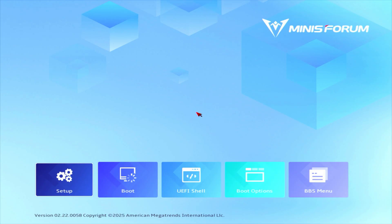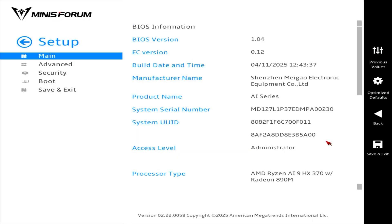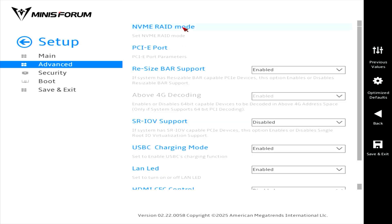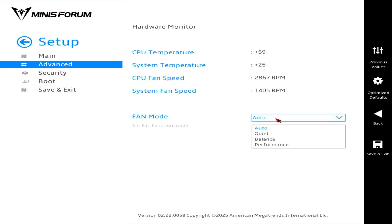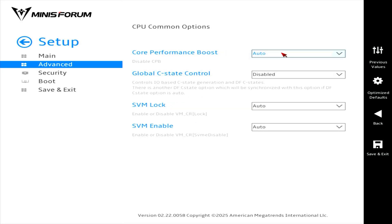To enter the BIOS at startup, hold down the Del key. There are not many settings. You can choose the operating mode — balanced or productive — and make a RAID array from your drives. On Type-C ports, you can disable power delivery and disable LEDs on Ethernet connectors. The fan mode can also be set to balanced or productive. In AMD CBS, there are some processor settings, including the ability to turn off Turbo Boost.